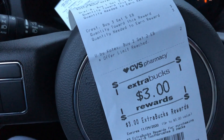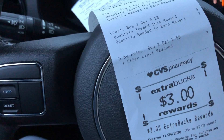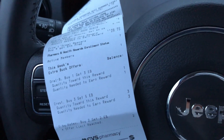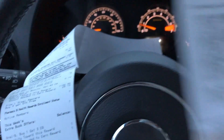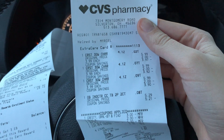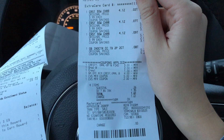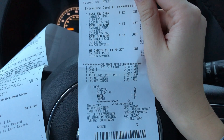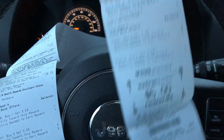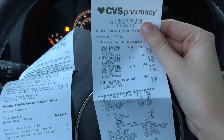I also did a second transaction on my other card and did some duplicate deals. I redid the Crest transaction since I also had a $4 off $14 Crest CRT on that card, and used the same digital coupons. That all worked out as planned — I spent $0.26 plus tax, and got back the $5 extra buck for the Crest and the $3 extra buck for the Oral-B.